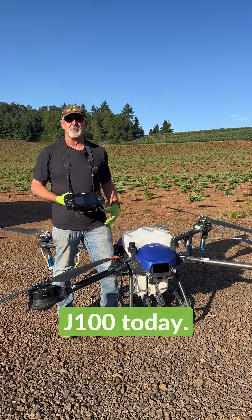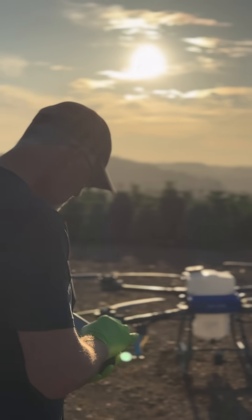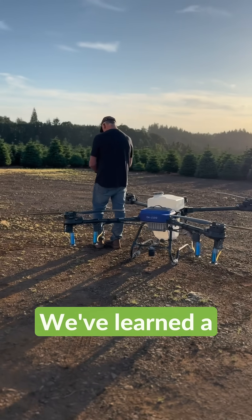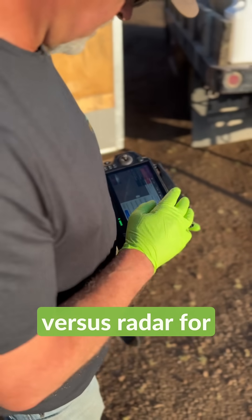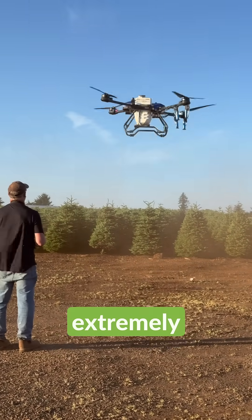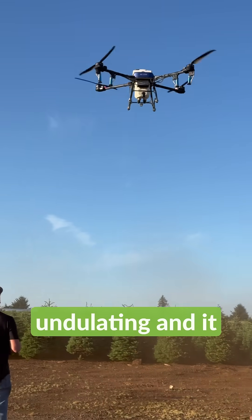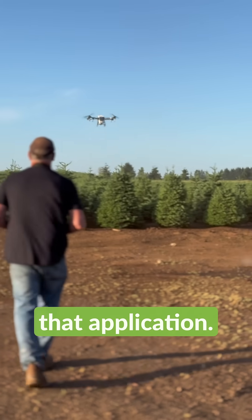We're using the J-100 today. It's a new product for us. We've been using it now for a couple months. We've learned a lot about the neat features this drone has. It uses lidar versus radar for its terrain following and tracking. The terrain that we have here is extremely undulating and falls and climbs a great deal, and this drone's been perfect for that application.